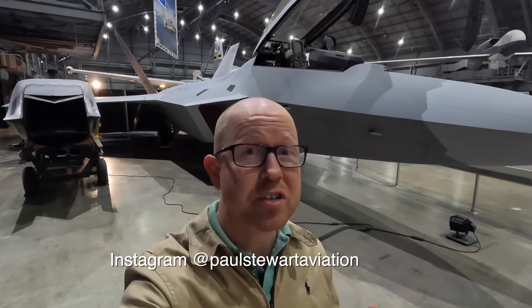Behind me is a Lockheed Martin F-22 Raptor, which is a fifth generation tactical fighter jet that uses stealth technology and is still in active military service. There's only one on display in the world and it's right behind me, and in this video I'm going to take you on a detailed tour of it.